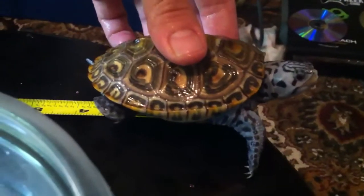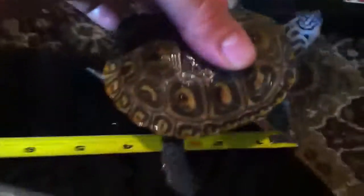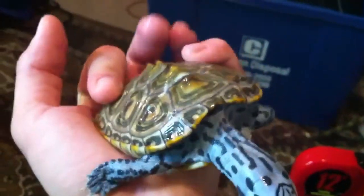It's very hard to measure with one hand. She's getting close to four inches. It's kind of hard to measure her — she's a little bit of a fidget. This is Blizzard. I bought her about sometime last August.